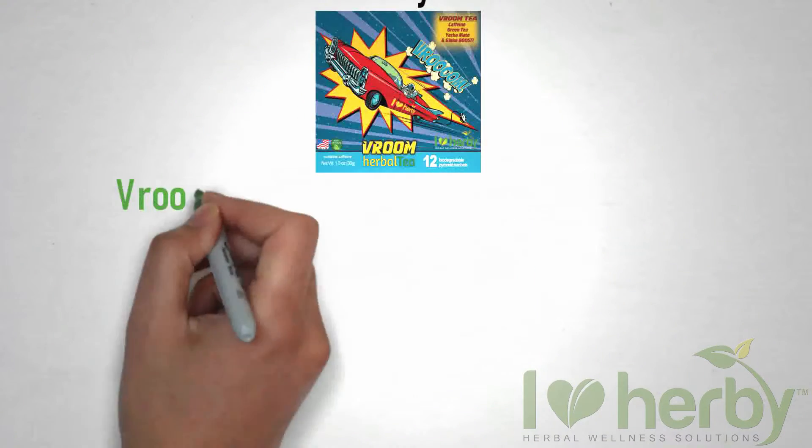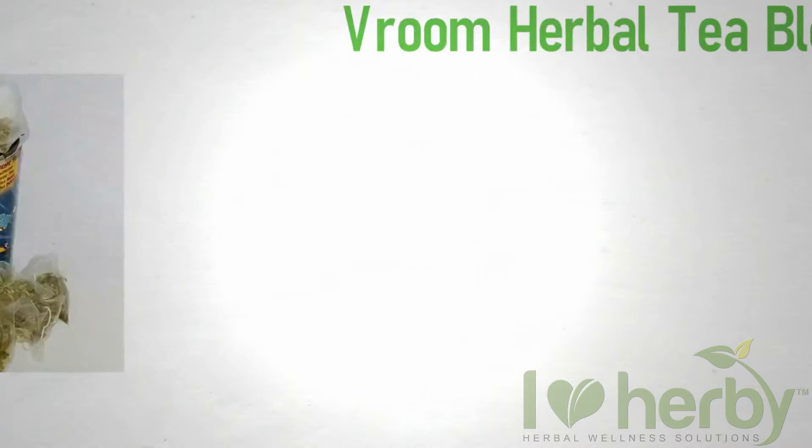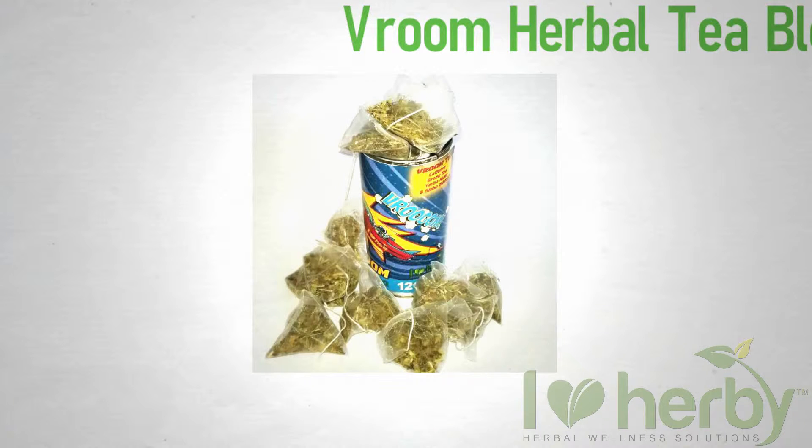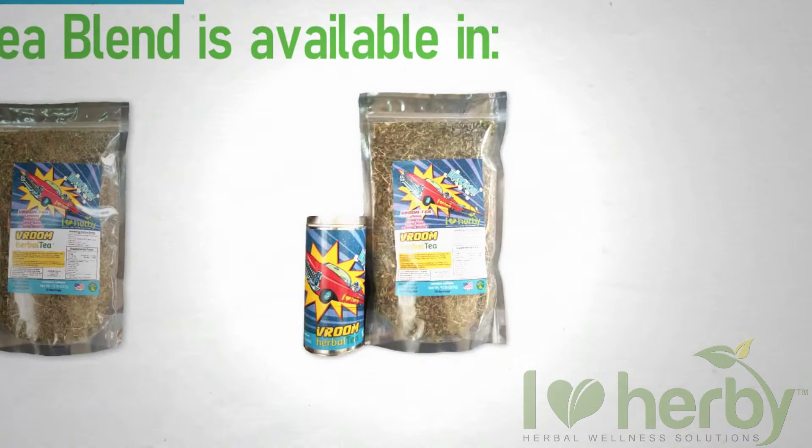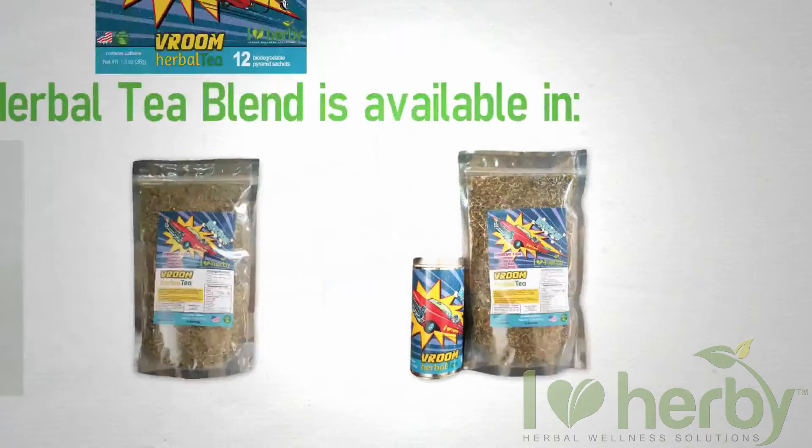Vroom Herbal Tea Blend is available in a metal tin with 12 biodegradable pyramid sachets, a half-pound loose tea bag, or you have the choice to save more by purchasing both the tin and bulk bag.